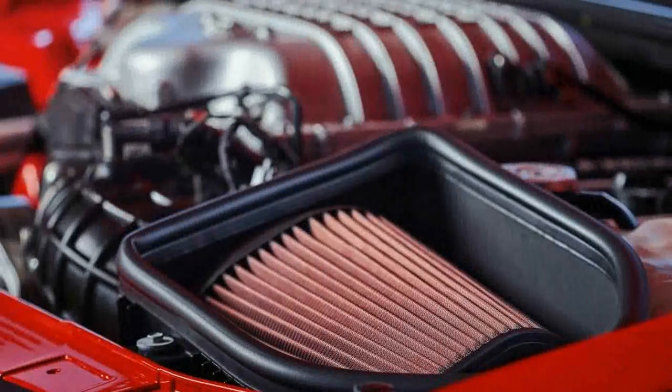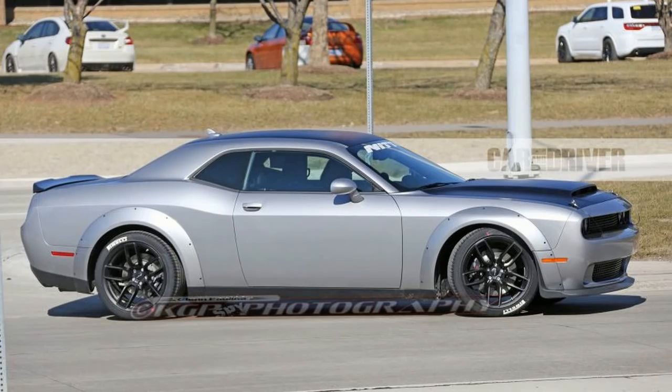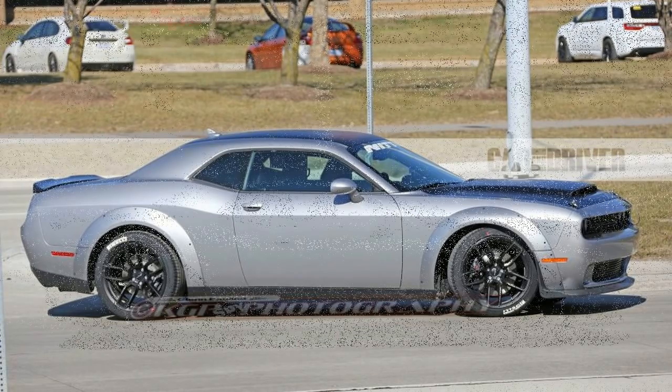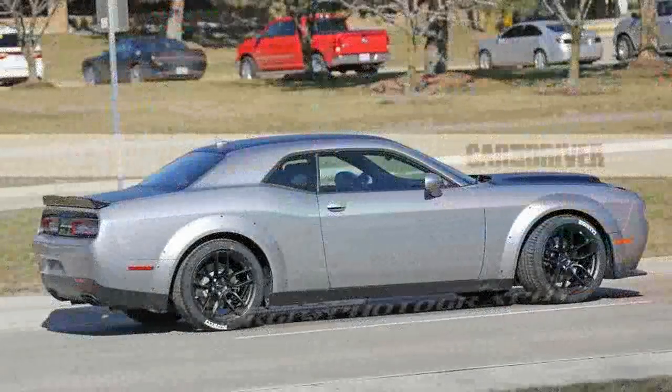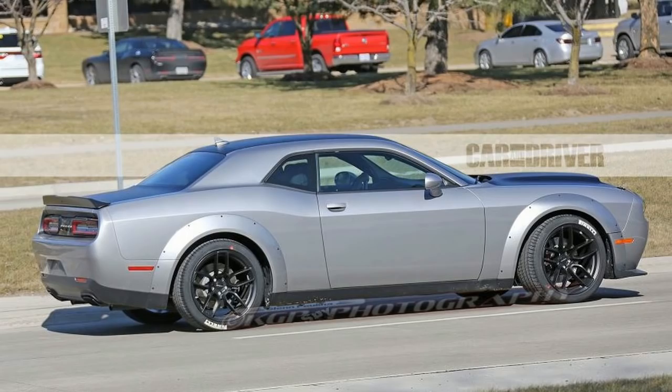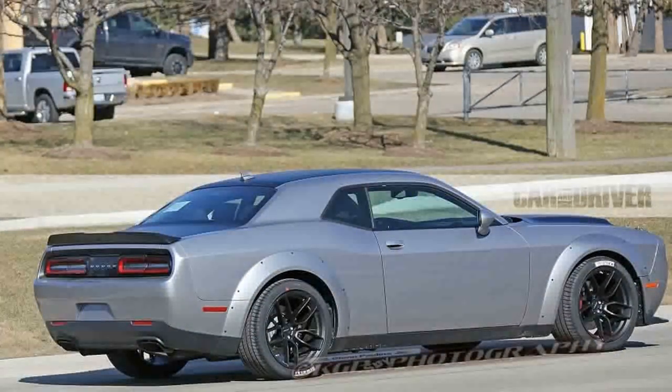The absent front passenger seat saves 58 pounds, with another 55 pounds tossed out with the back seats. Smaller wheels — 18 inches in place of the Challenger SRT Hellcat's 20-inch pieces — tubular anti-roll bars, lighter duty brakes, and ditching sound deadening material and trunk trim accounts for the rest. Some weight ultimately may be added back in the way—